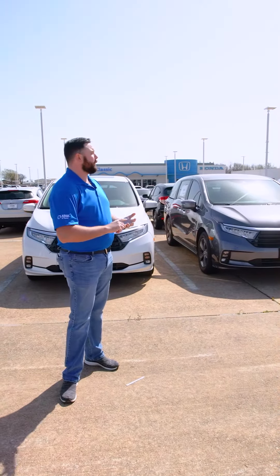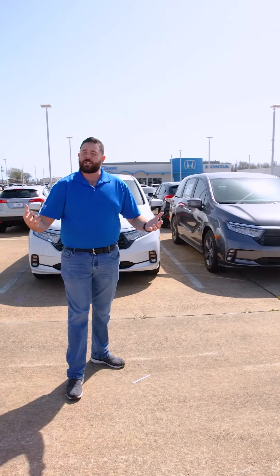So I've shown you our truck, I've shown you one of our popular sedans, I've even shown you our most popular minivan. You've seen our selection. Come on down and see us. We'll be happy to take care of you. Classic Honda is located at 2020 North US 75.